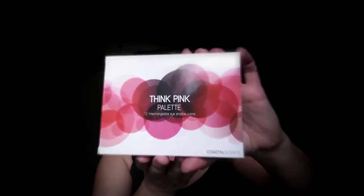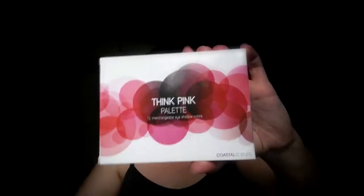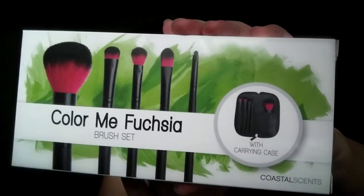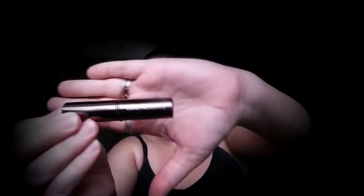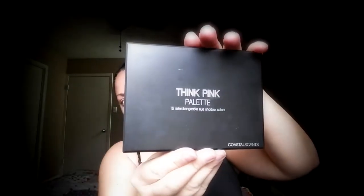Hi guys, today I'm going to be doing a tutorial and a review for the Think Pink palette from Coastal Scents. At the time I got this palette it also came with the Color Me Fuchsia brush set and with a pink lipstick. The special set came about for breast cancer awareness and a portion of the proceeds went towards breast cancer research.